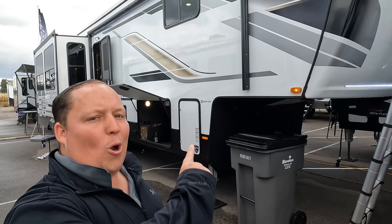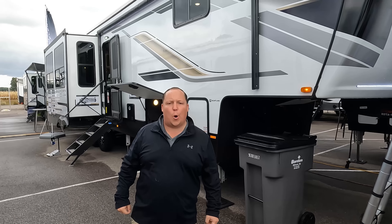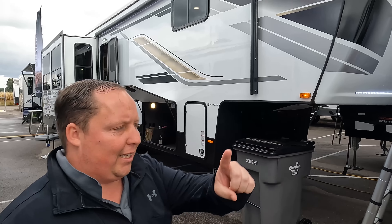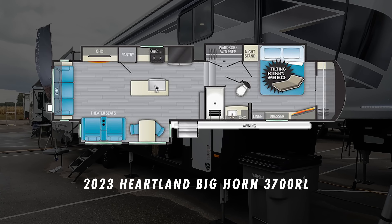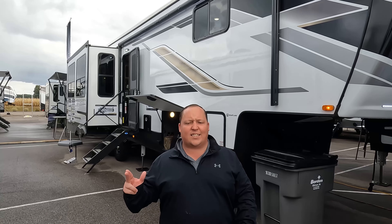Hey everyone, I'm Matt. Welcome back to another video. Today I am super excited. We are here at Elkhart Open House showing you guys some of the newest features, the latest and greatest models. And today we are taking a look at one of the best fifth wheels in the entire planet. This is a 2023 Heartland Bighorn Model 3700RL. We are going to be taking a look at the outside features first, then the inside features.